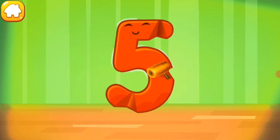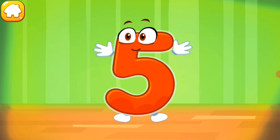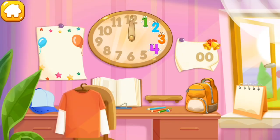Iron the number five. Put the number five in its place. You're our savior!